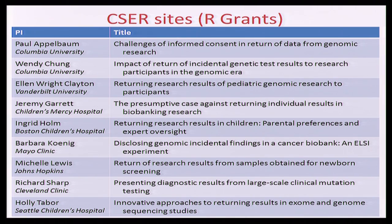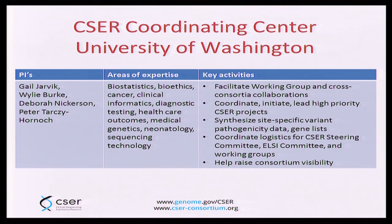The R grants focusing on return of results are a combination of both empiric or data-generating studies, as well as normative or more philosophical approaches. Our coordinating center is housed at the University of Washington and headed by Gail Jarvik and her colleagues. We funded the coordinating center because we recognized that the value of a consortium like this would be to bring the various sites together, identify similarities and differences, common challenges to be addressed, and common opportunities to really help move the field together.